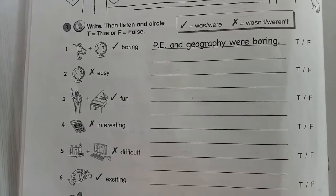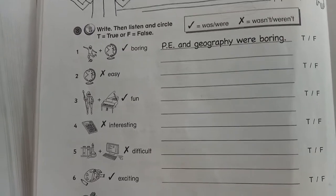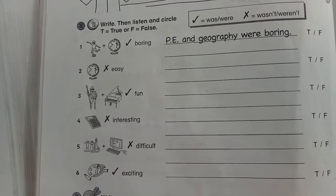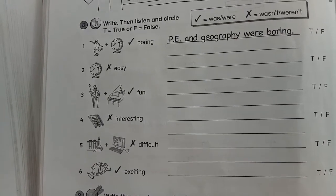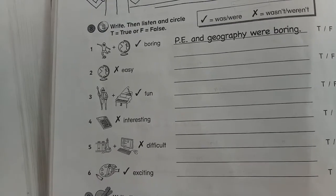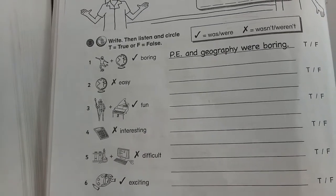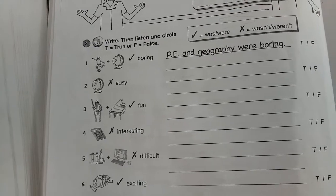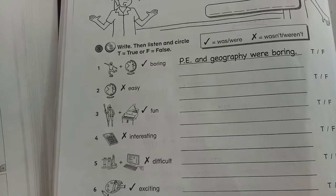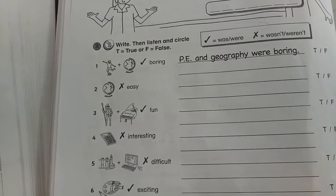Let's listen together: 'Last week was a fantastic week. PE and geography are sometimes boring, but last week they weren't boring. Geography was interesting but it wasn't easy. History and music were fun. Math was very interesting. Science and computer science were both very easy. There was an art lesson on Tuesday — I usually like art, but this week it was very boring.'